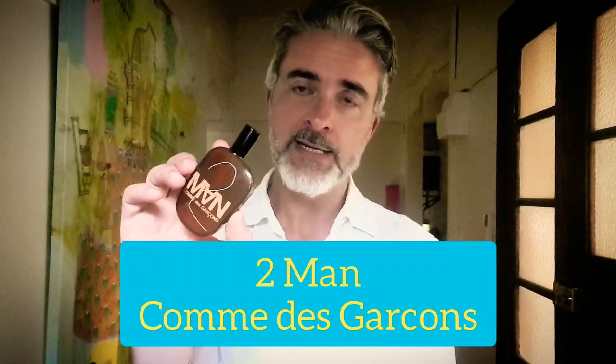Next is another fragrance from Comme des Garçons — this is 2 Man. The incense here is very well known for making this smell like snuffed-out candles, and that is the best possible description of what this smells like. It has a bit of a base, but here the incense is really nicely blended with aldehyde.